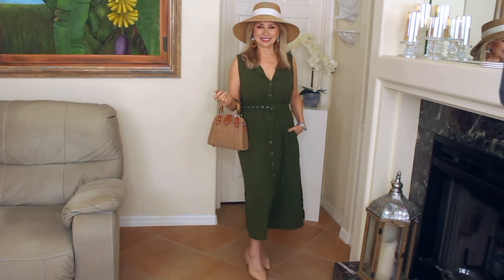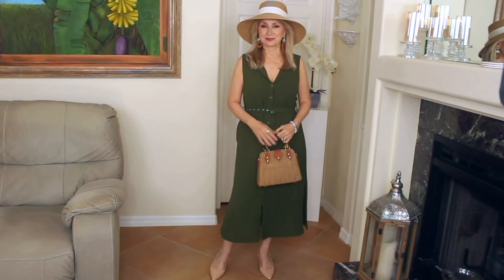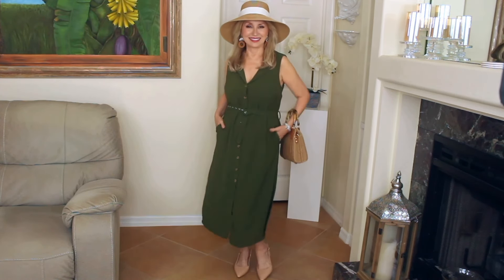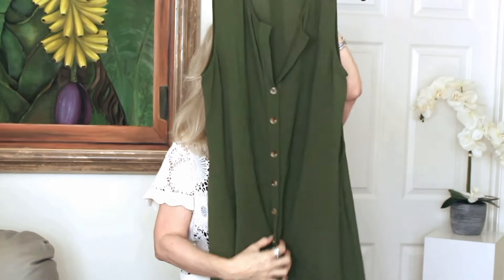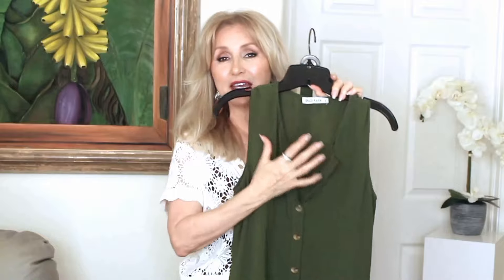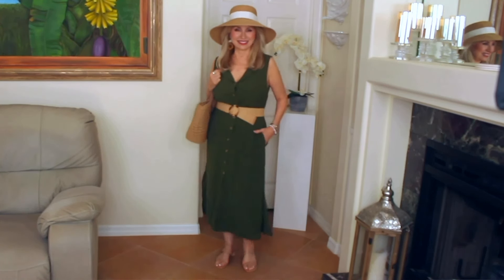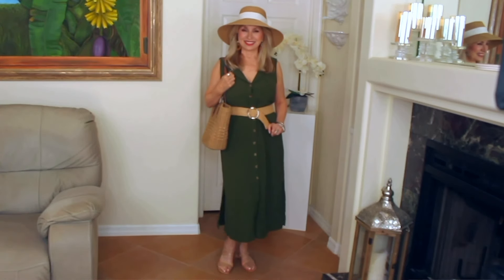This next dress is by an Amazon brand called Grace Karen. It comes in many colors. I chose this green because I was already thinking it would transition beautifully into the fall with a little jacket. I love the buttons going down the front, which is very slimming. I love this deep V. It has a little belt included. I've worn it also with the raffia belt. You can also make it casual — wear it with flat sandals, the raffia belt, a big tote, and a straw hat, and you're good to go.